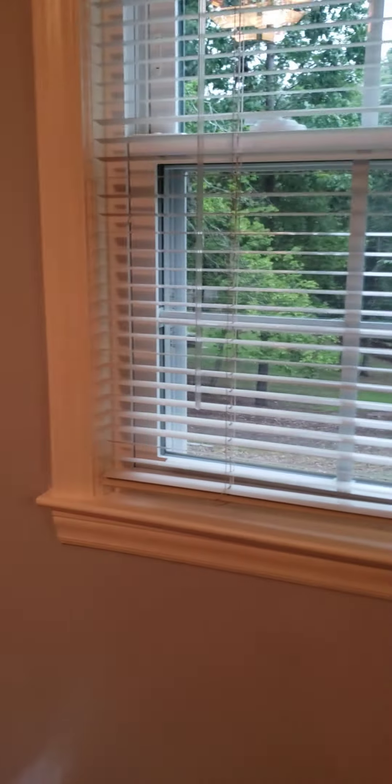Here is bedroom two — this one is bigger and has a bigger closet with mirror doors, it's a double closet. The windows have been replaced; these are vinyl double-pane windows, so they're going to be a little more energy efficient.